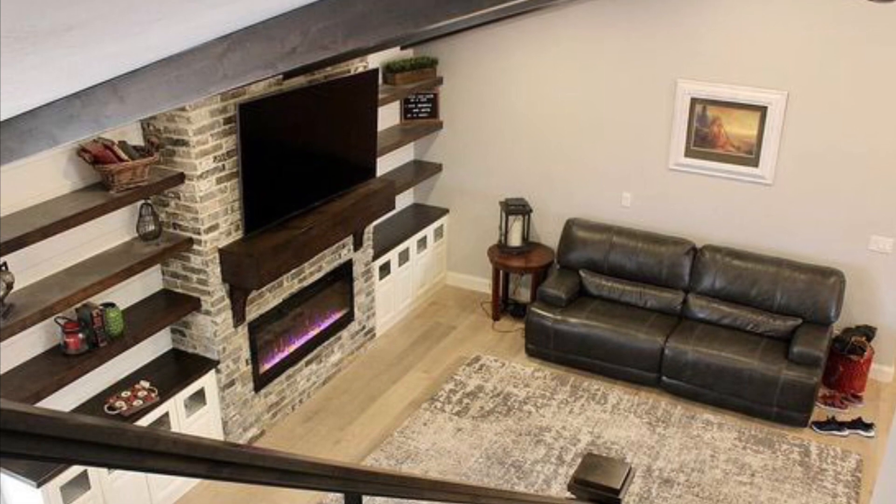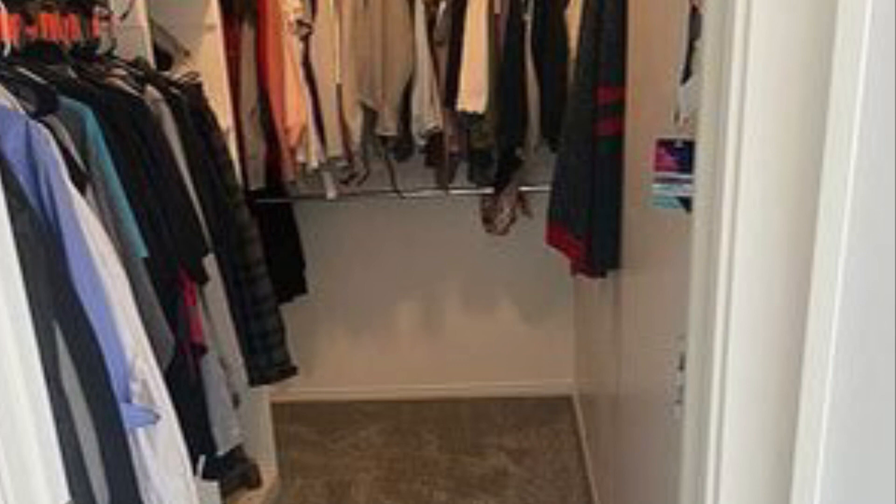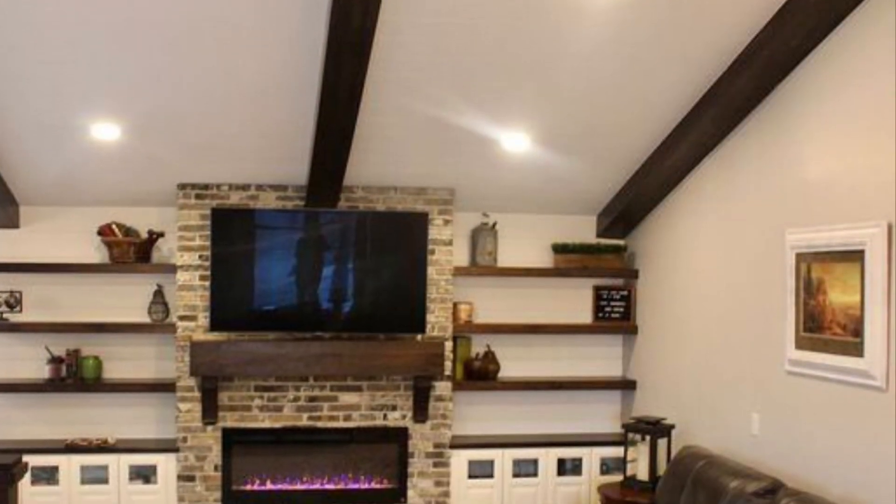Walk down the hall to the master bedroom and a huge new laundry room. Freshly installed baseboards and casing, and new paint in nearly every room.